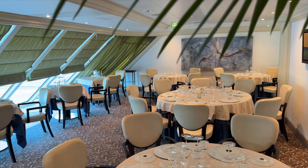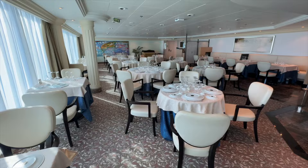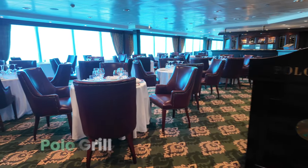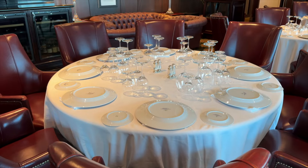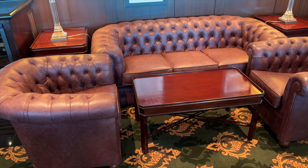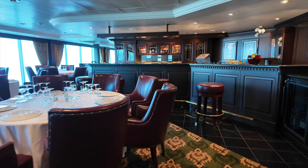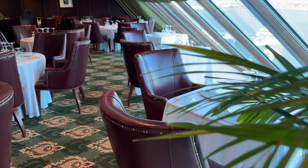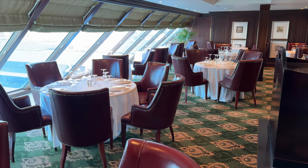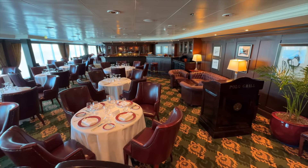Toscana shares this end of the ship with Polo Grill. Polo serves up succulent steaks in a familiar, upscale steakhouse environment. Both of these dining experiences you won't forget. If you're lucky enough to get a seat by the windows, get ready for some stunning views. Sunsets here are just unbelievable as well.